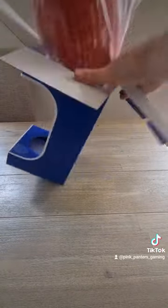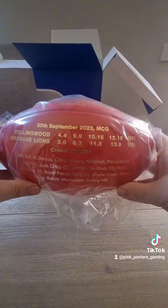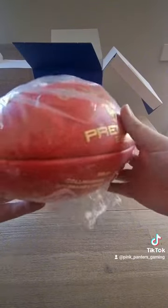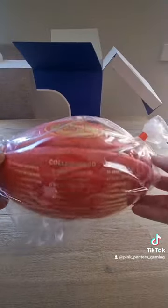As you can see here, it's the gold foil ball. It's got all the team details on it — the full lineup, the captain, the coach, the full scoreline, the crowd, goal kickers, best player, Norm Smith Medal, and obviously the team badge on top as well. So there you go, that is part one of my footy collection.